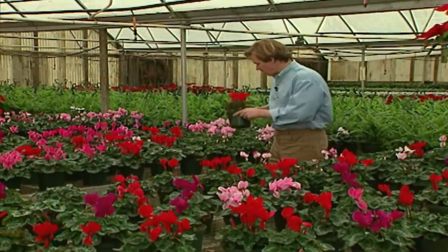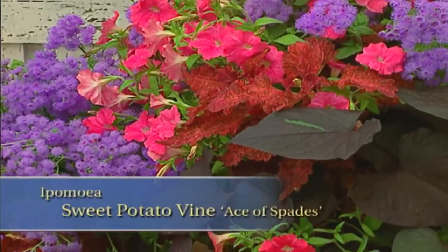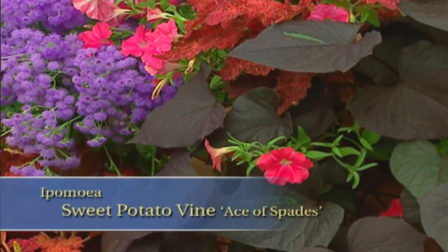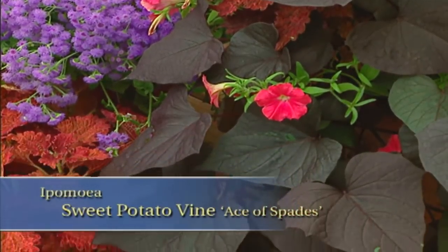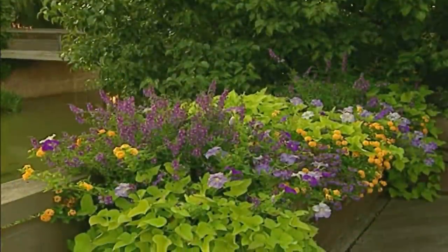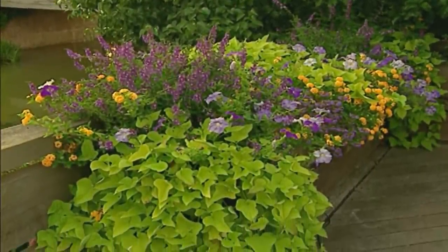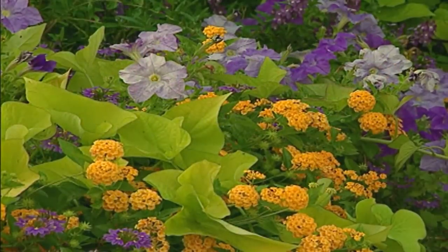I want to say a little more about those sweet potato vines. Over the past several years, you see them everywhere — both the dark purple variety, Ace of Spades, which we just saw in the container, and the chartreuse-colored one called Margarita. While they're fast-growing annual ground covers, they can sometimes be a thug in the garden and in containers, so be prepared to cut them back.